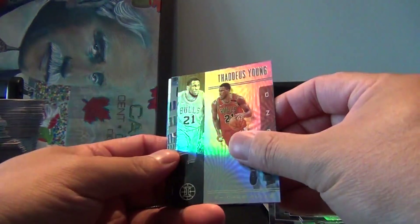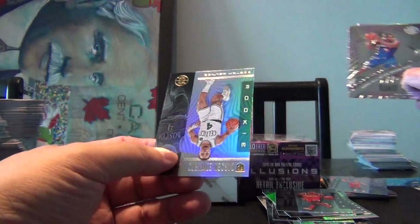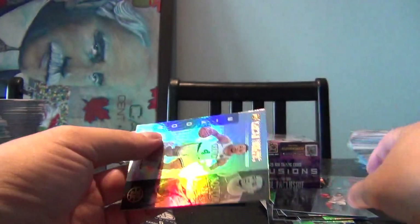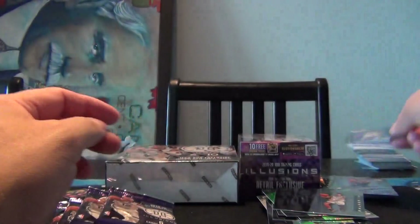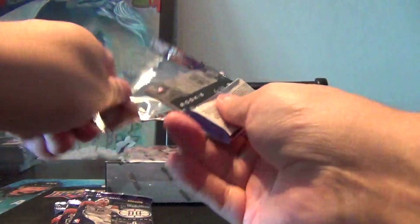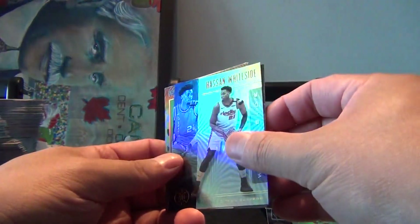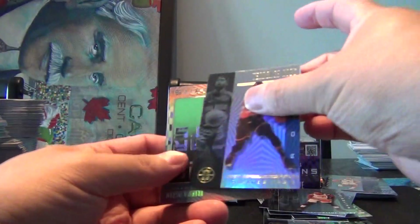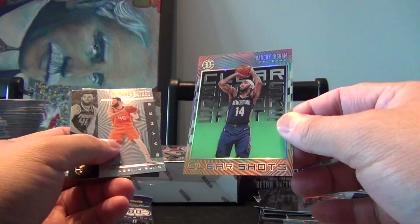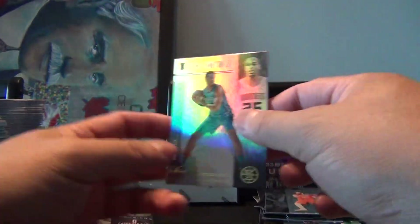Ben Simmons, Thaddeus Young, John Wall, a Kawhi Leonard Season Highlights. Lonnie Walker IV, Lonnie Walker IV, and a rookie of Carson Edwards. We got a Will Barton, Hassan Whiteside, Terence Ross. Oh look — Brandon Ingram Clear Shots, a clear-cut card! That's kind of cool. Aaron Baines, Aaron Baines, and PJ Washington Jr.